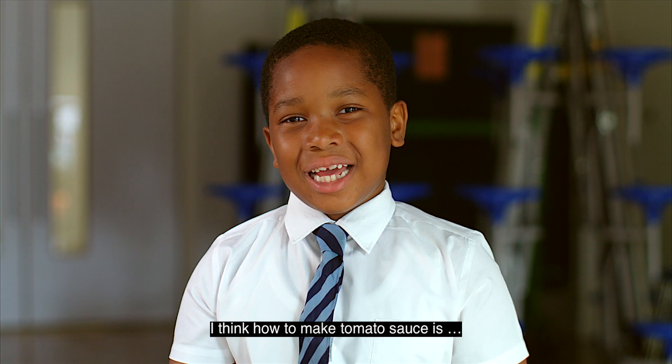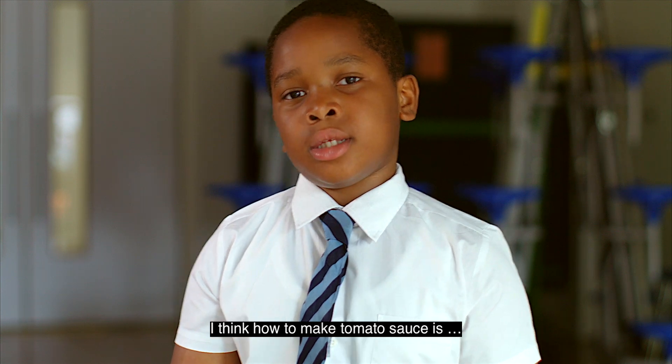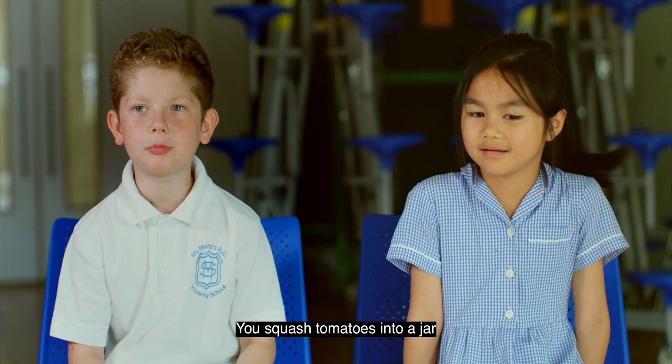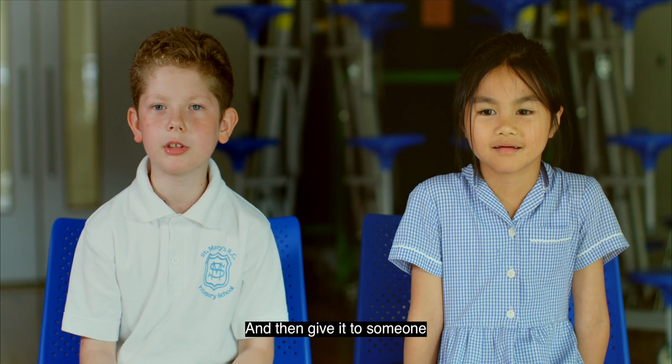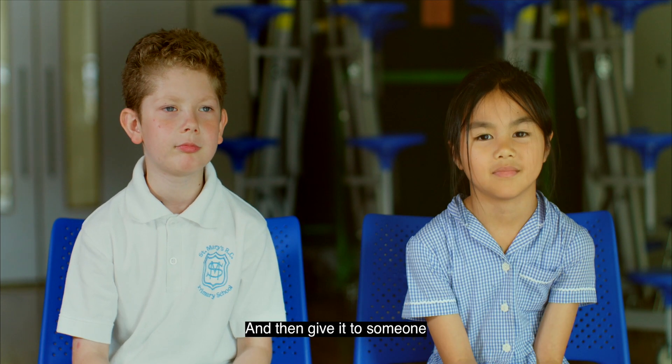I think how tomato sauce is made... you squash tomatoes into a jar. Chop them. Give it to someone.